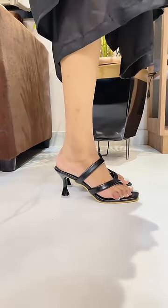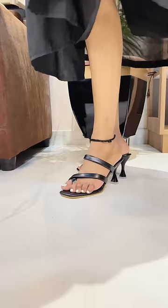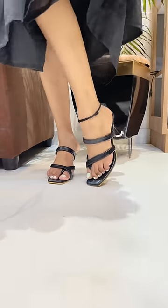This one from Amazon is white and has a small heel. It is more comfortable. I thought I would keep it.